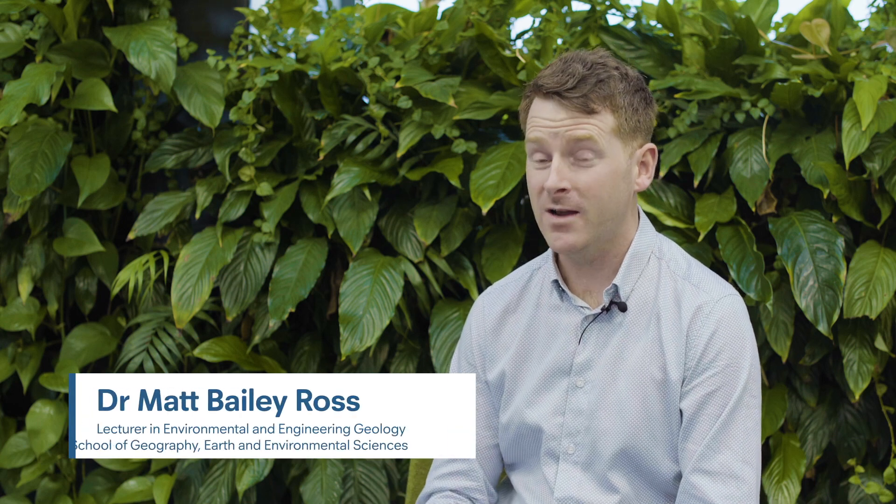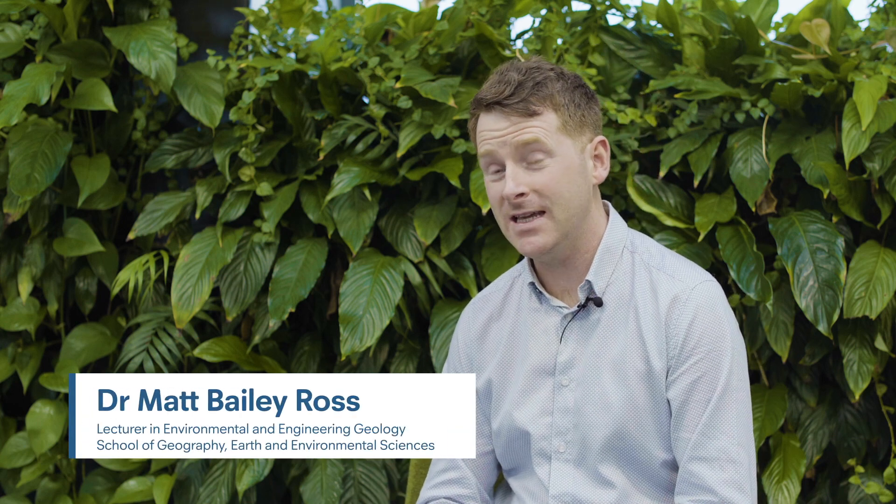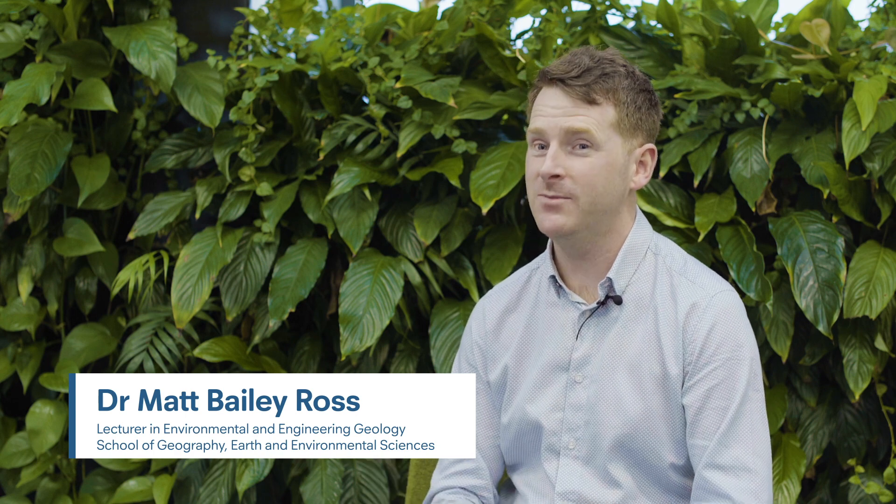Hello, my name is Dr. Matt Bailey-Ross. I am the course leader for the MSc Environmental and Engineering Geology here at the University of Plymouth.